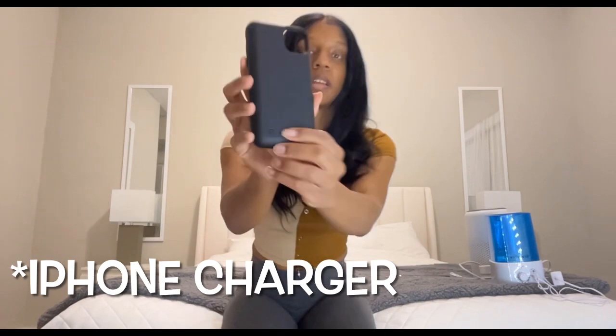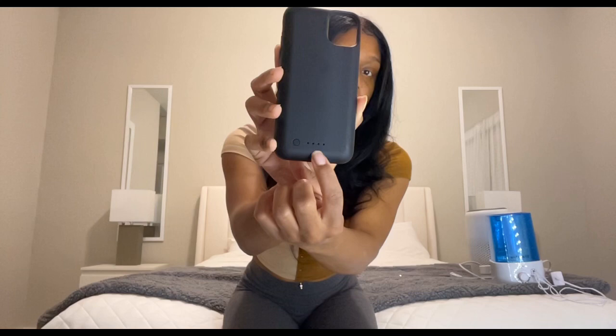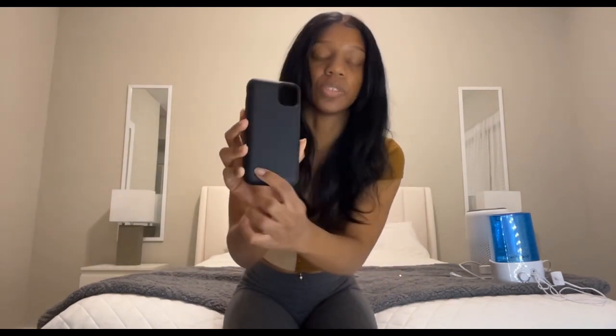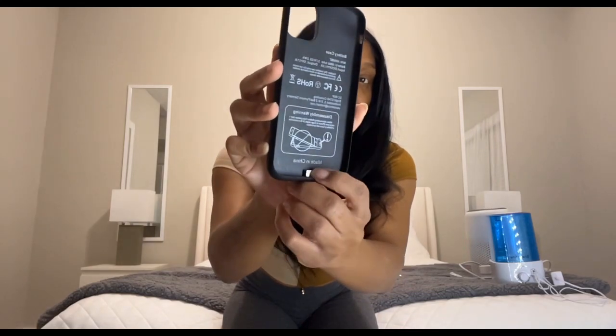The second thing is this iPhone charging case. You do have to charge this up, and then you can charge your iPhone with it. It comes with a power button on the back — when you turn it on you see three dots light up. If it's on the last dot it's fully charged; the dots let you know the battery level. It's very convenient, you can take it anywhere with you — just stick your phone inside and plug into the charging port.